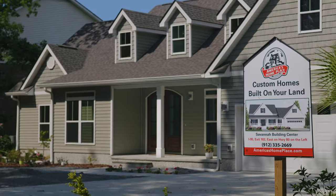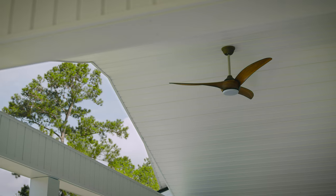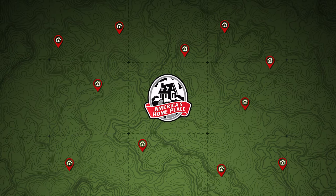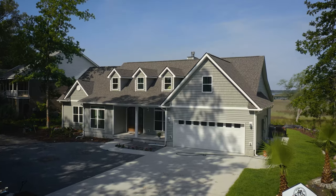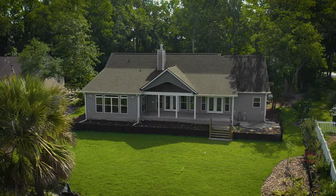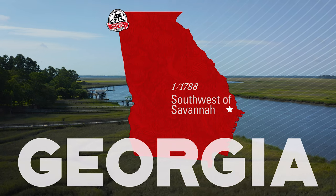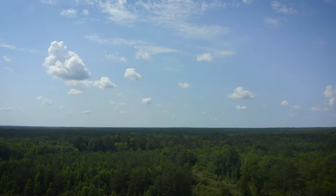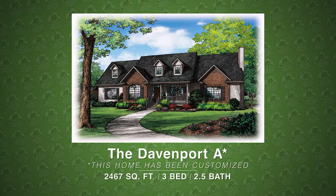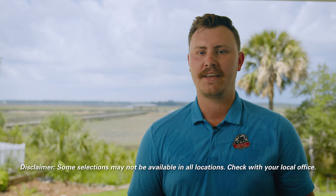We have a doozy of a walk-through to go through today. I'm Austin Cantrell. I'm a project manager with the Savannah Office of America's Homeplace. We're about to do this walk-through on a Davenport A, and we should mention that this customer has made a lot of customizations with this house, so it's important to check with your local office to see if they offer it or can get it for you.